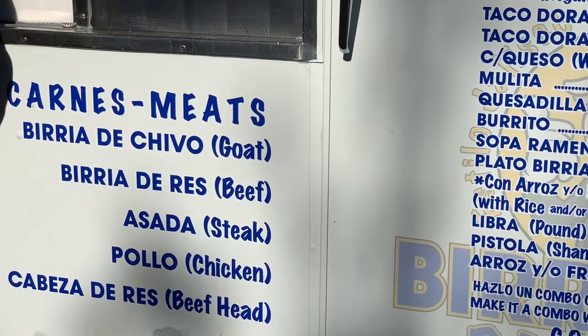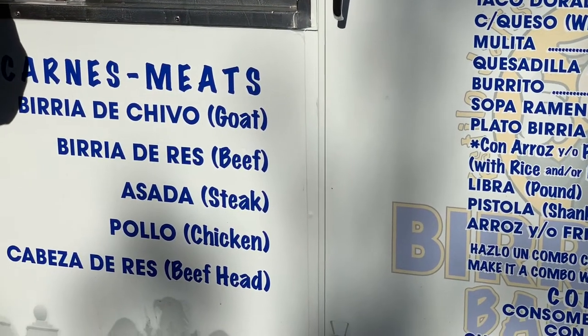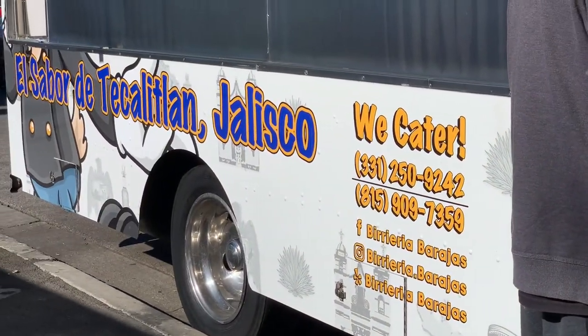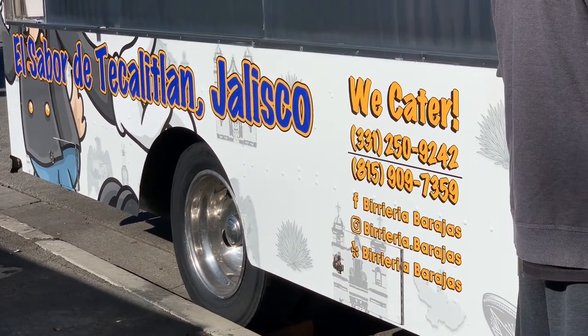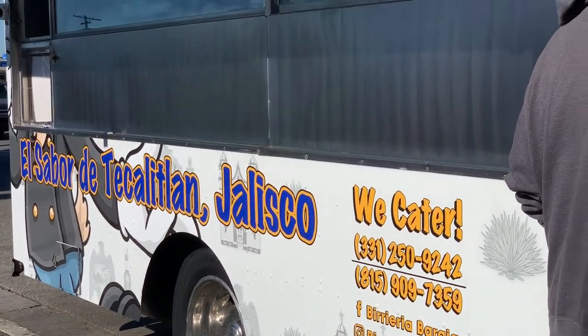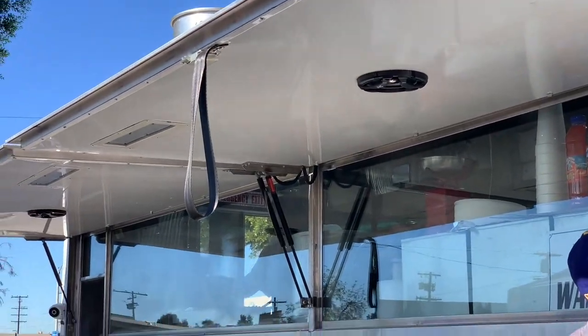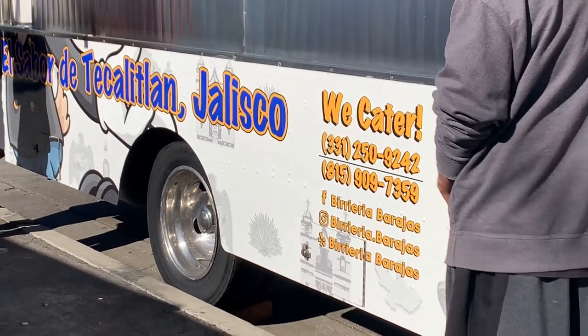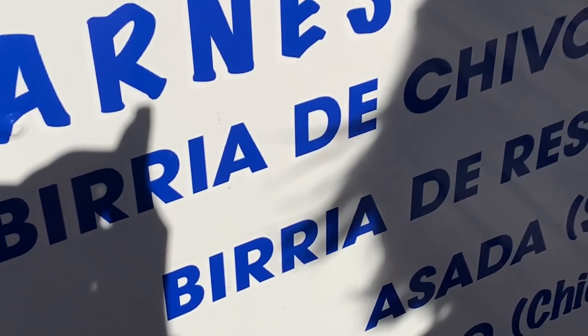I'm gonna do the birria de chivo, the one with the goat. Birria de chivo — so it's like a wood truck. This one, what is it?